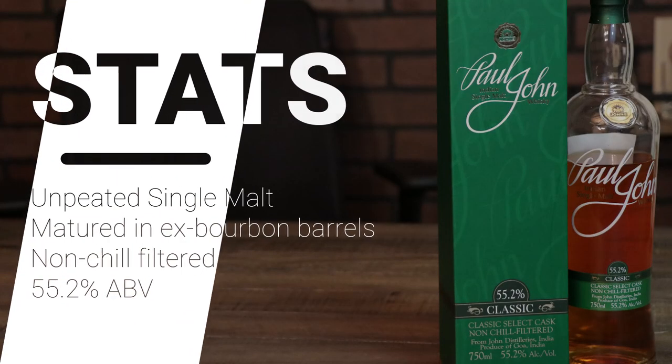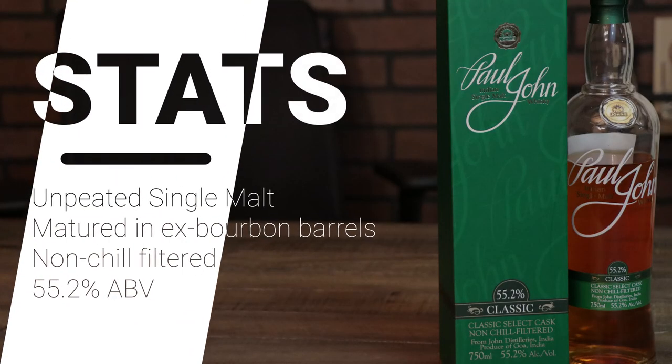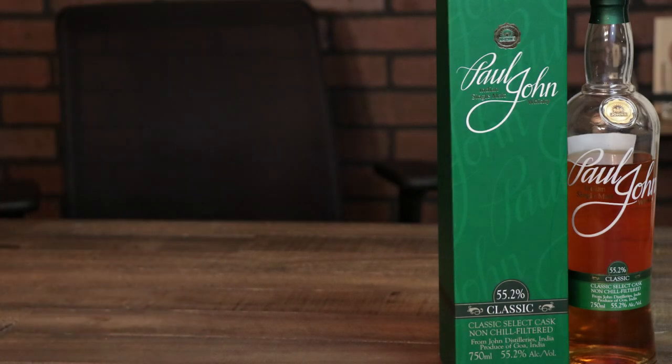This whiskey is an unpeated single malt whiskey produced by John Distilleries in Goa. It's been matured in ex-bourbon barrels and bottled without chill filtration at cask strength — in this case 55.2% ABV.